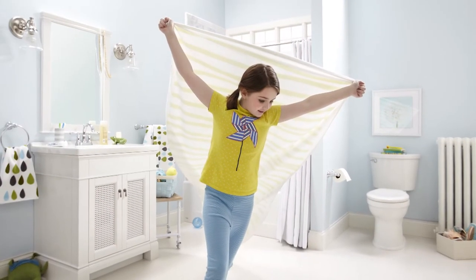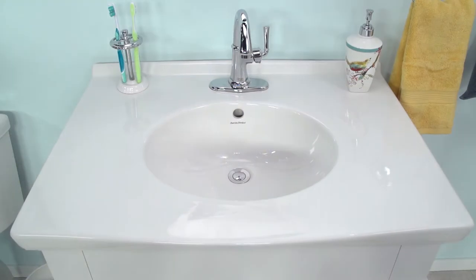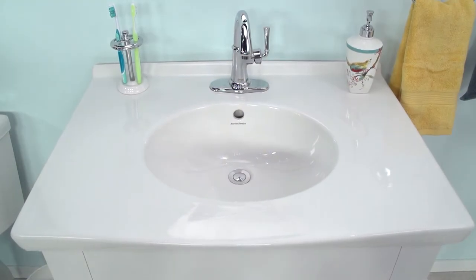The coordinating Portsmouth mirror adds the final touch for your bathroom. This collection of furniture is designed to coordinate with Portsmouth Vanity Tops.